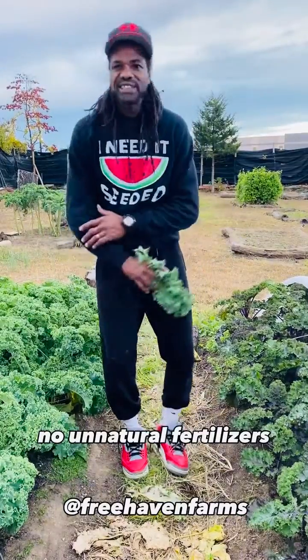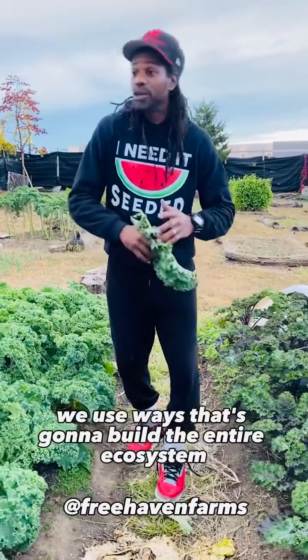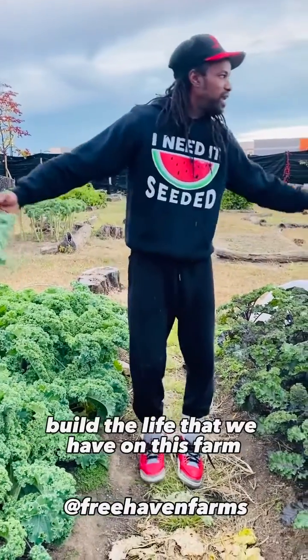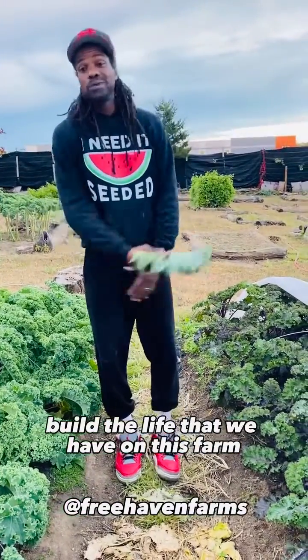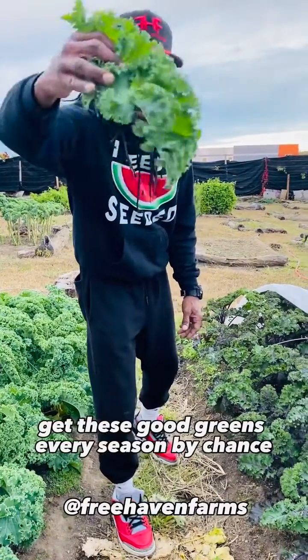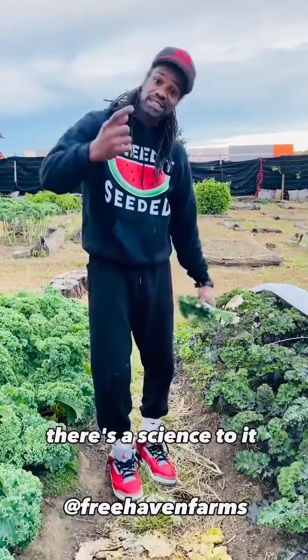No unnatural fertilizers. We use ways that are going to build the entire ecosystem, build our rhizosphere, build the life that we have on this farm — because it's all connected. I don't just get these good greens every season by chance. There's a science to it.